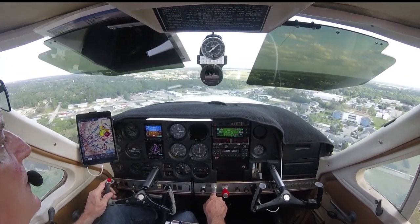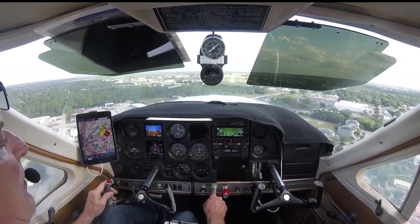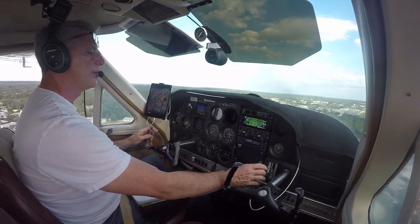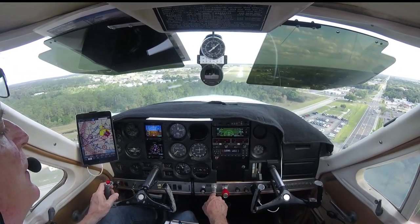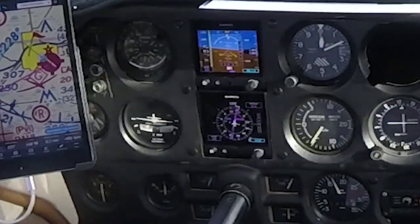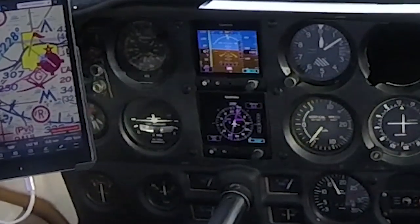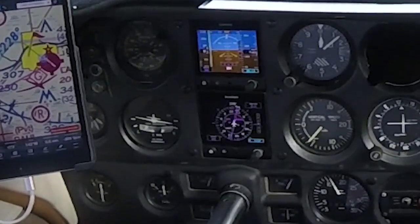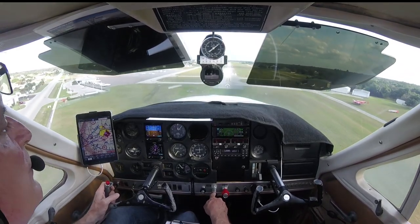Glide slope and localizer are good. Just a little touch more of flaps — just getting to know my airplane, I guess. And we're right on that glide slope. Slowing down nicely. Runway's made.